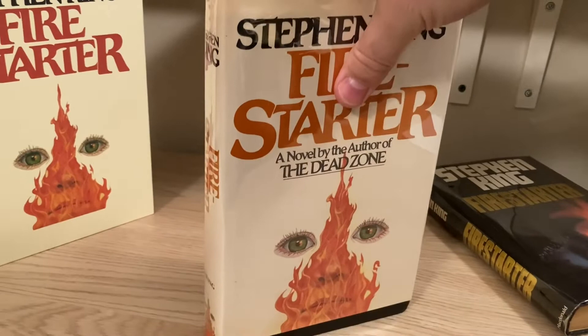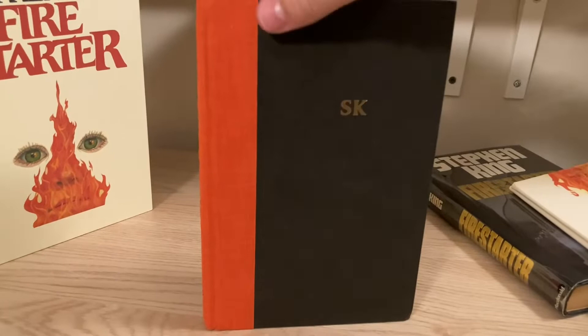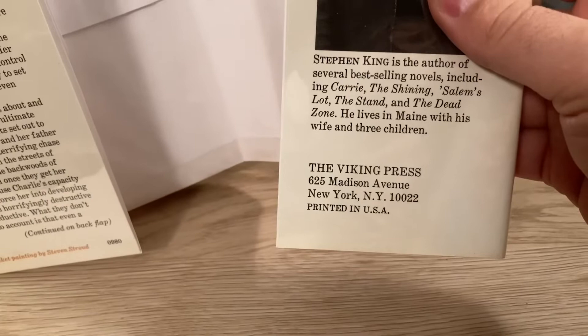Some points to look for on a first edition: if you pop the jacket off, you should see black boards with gold SK imprinted and orange cloth on the spine. The dust jacket inner flap will show a price of $13.95. The back flap will show the Viking Press and the address, 625 Madison Avenue, New York, New York, 10022.